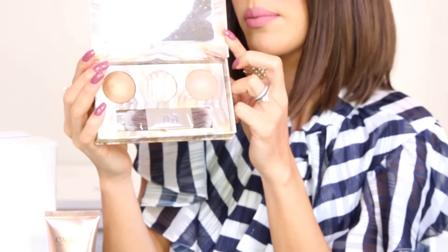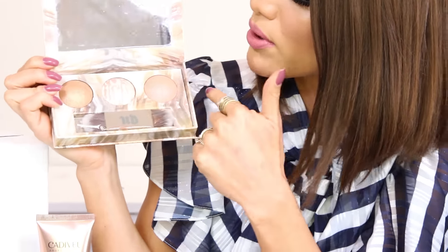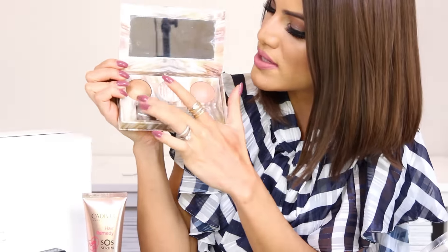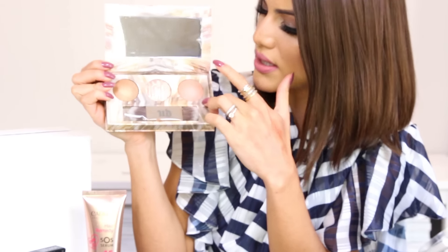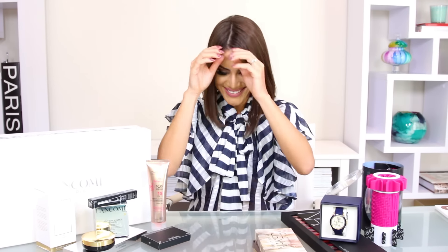The other Urban Decay palette I'm giving away is the Naked Illuminated Trio. It has three beautiful highlighters with a brush — a more bronzy one, a champagne one, and a rosy one. It's gorgeous and will keep you glowy.